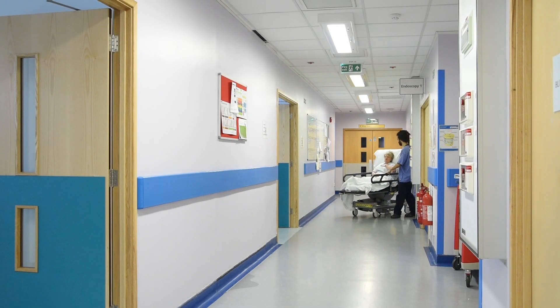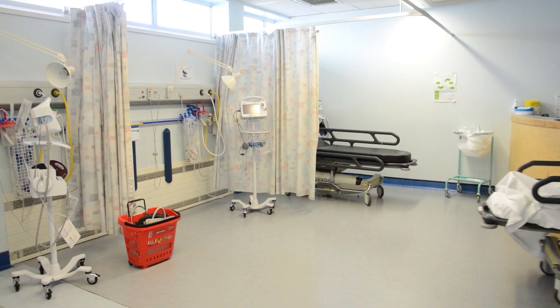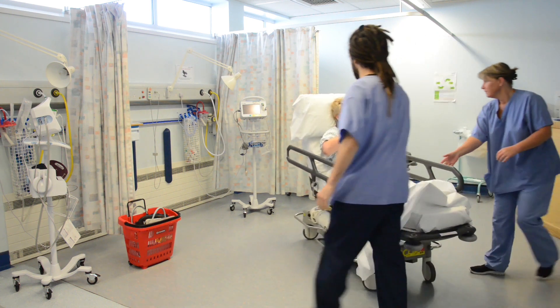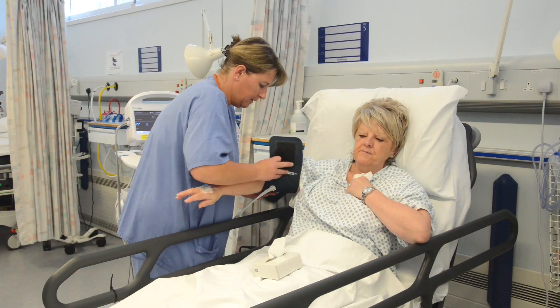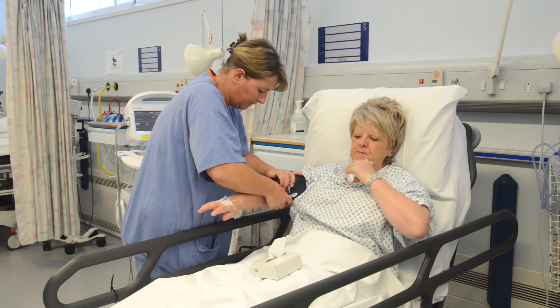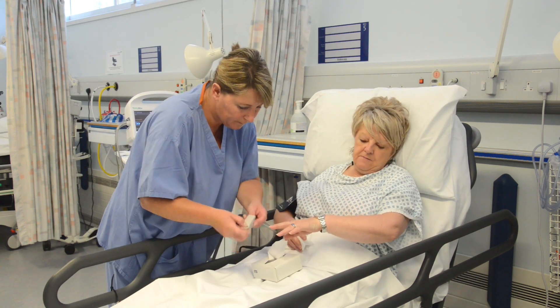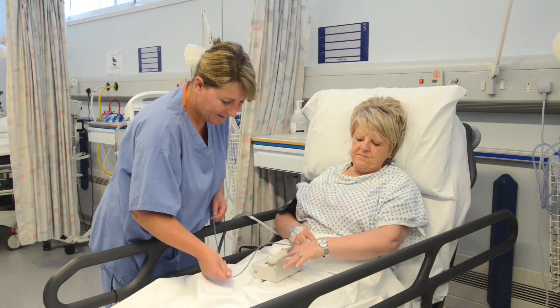When the procedure is finished, you will be wheeled back on the trolley to the recovery room. The nurses will continue to check your pulse and blood pressure and you may still have the oxygen mask over your face. You will start to feel more awake. You may continue to cough and may even cough up a little blood. This is normal and nothing to worry about. After one or two hours, you can get dressed and will be able to walk to a quiet sitting room where your relative or friend can rejoin you.